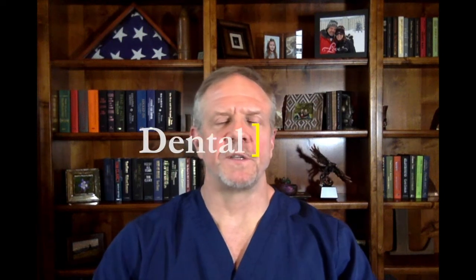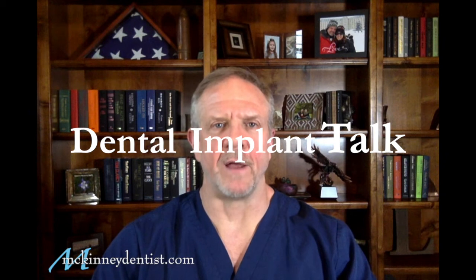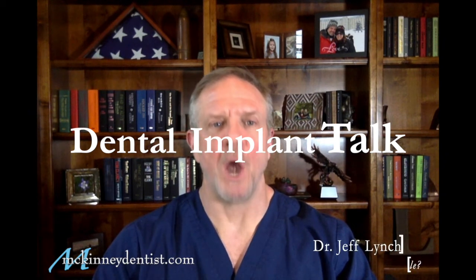Hi everybody, Dr. Jeff Lynch here with McKinneyDentist.com and this is Dental Implant Talk. Today I'm going to answer the question: are dental implants noticeable?